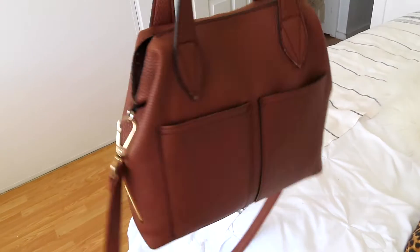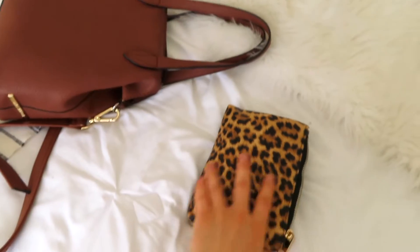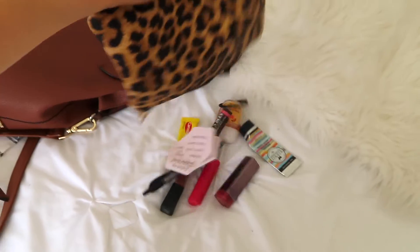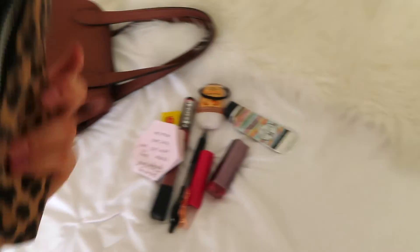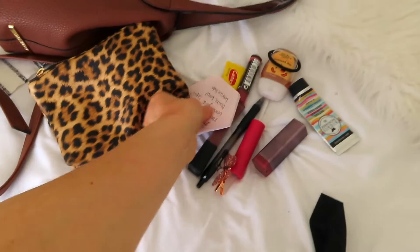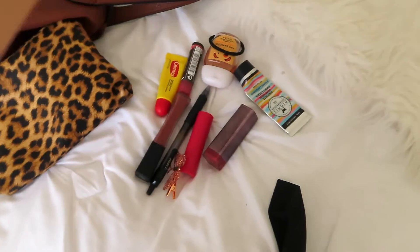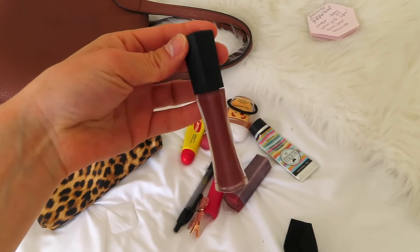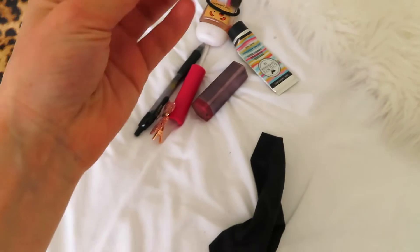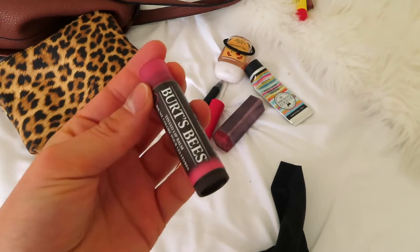It seriously fits my phone in there, which is amazing. I'm going to show you guys what I have in this little pouch — I'm going to dump it all out. Okay, so what I have in here: a grocery list on sticky notes, my lip gloss, and some chapstick.